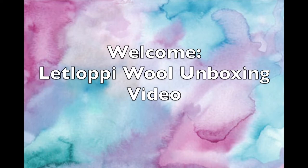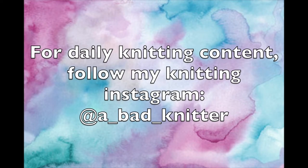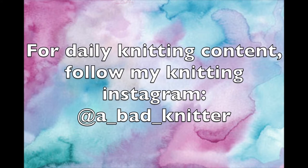Hi everybody, it's Rachel. Thank you for joining me for another unboxing video. Thank you to all my new subscribers — I'm so happy that you decided to check out my channel.